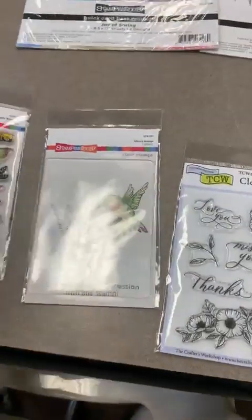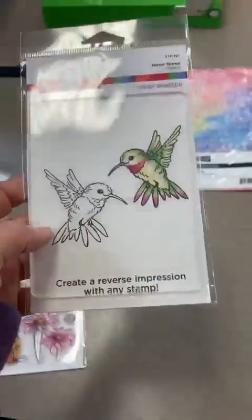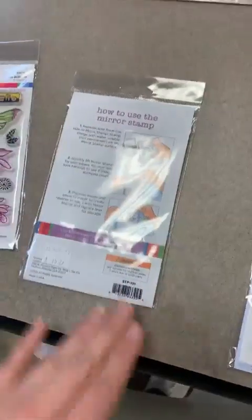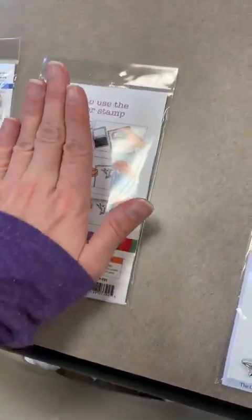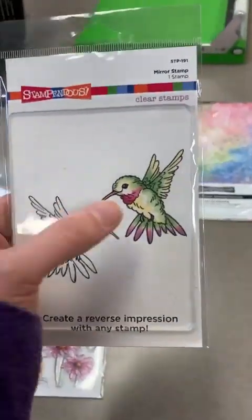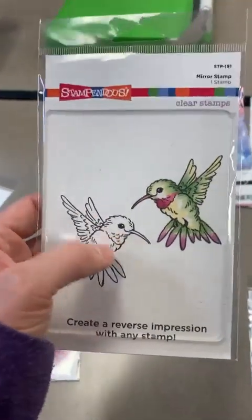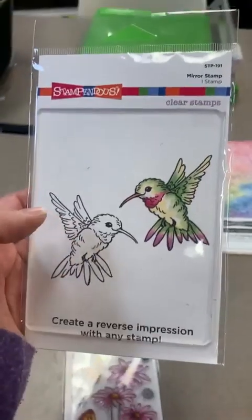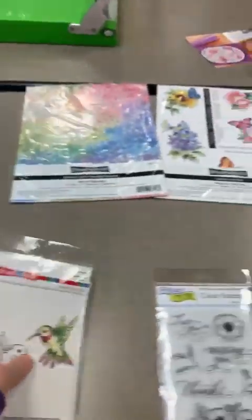A few things from Stampendous — this one is called Hello Butterfly. This is their mirror stamp: you stamp your image on it, then flip it over and stamp it back onto your card to create a mirror image. So if you only have one hummingbird but want them looking at each other, you can do that yourself with the Stampendous mirror stamp.